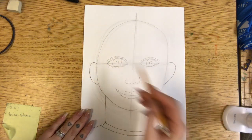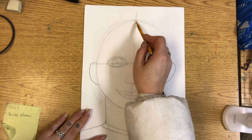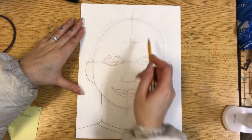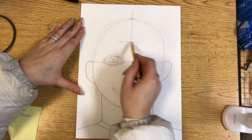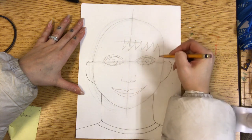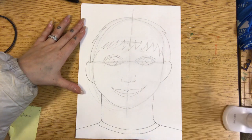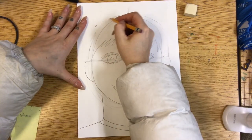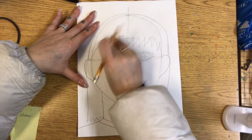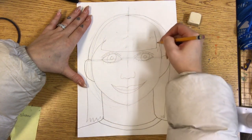Now we're going to add the hair. The hair starts about halfway between the top of the head and where the eyes are, so don't start drawing the hair right at the top or your forehead will be too big. Make a little line about halfway from the eyes to the forehead and start drawing your hair on that line. You might draw zigzags for short hair, or draw it all the way down for longer hair — or even past your shoulder if you have really long hair.